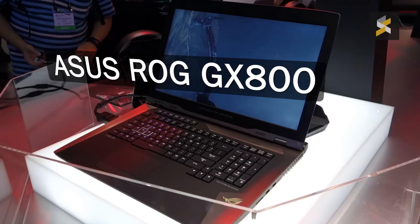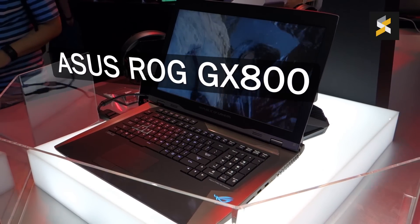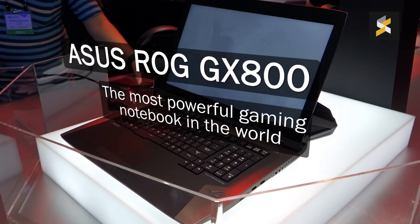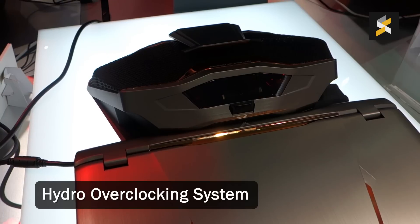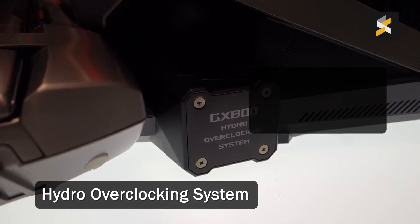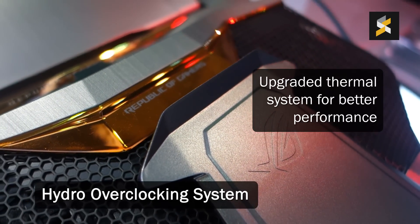Remember the ASUS ROG GX700 that was launched in Malaysia? Now meet the new boss, the ROG GX800. It's currently the most powerful gaming notebook. Just like the GX700, it gets a hydro-overclocking system, but we're told that the new version gets an upgraded thermal system for better performance.